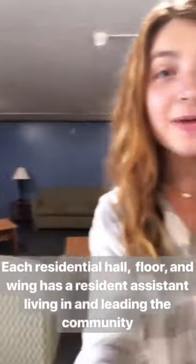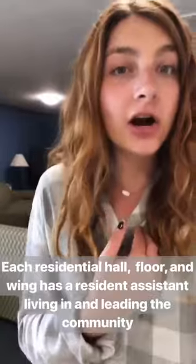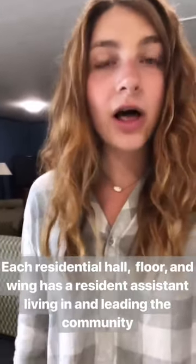Here in the Dykstra lobby, this is where many events are hosted for the hall. As an RA, you plan events for your hall and your residents, and that's a perfect way to get to know people. Your RA will also act as a great resource for the entire year.